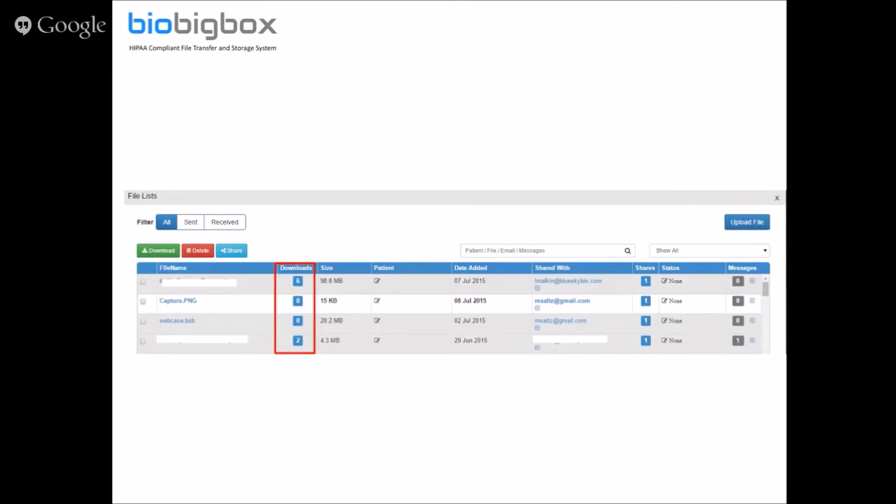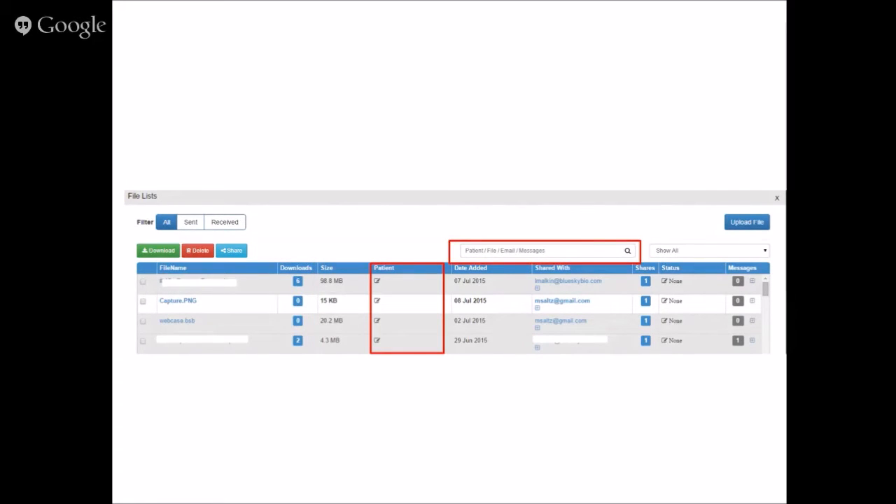The white background is for received files you have not yet downloaded. There's also a column for patient name — you can click on the box and type in the patient name. A big advantage is the search box, which searches on the patient name, email addresses, and contents of messages, providing a quick way to pull up all files associated with a particular patient.